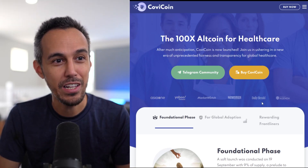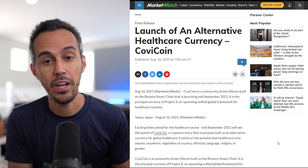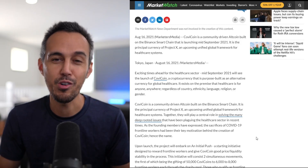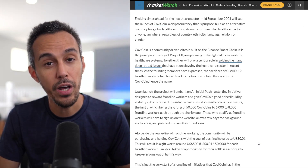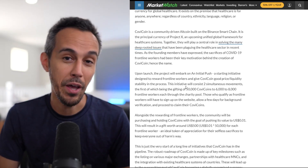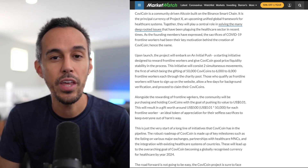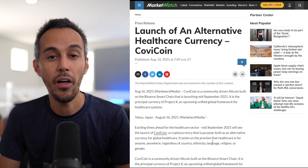There's a ton of articles and I think the amount of exposure they're getting is great. This MarketWatch article is really great exposure for this project. It covers the launch of an alternative healthcare currency, CovCoin, which launched in mid-September 2021, and describes it as the principal currency for Project X — an up-and-coming unified global framework for healthcare systems. Importantly, this project is designed to reward frontline workers, gifting CovCoin to them, which is great given everything happening with the pandemic.